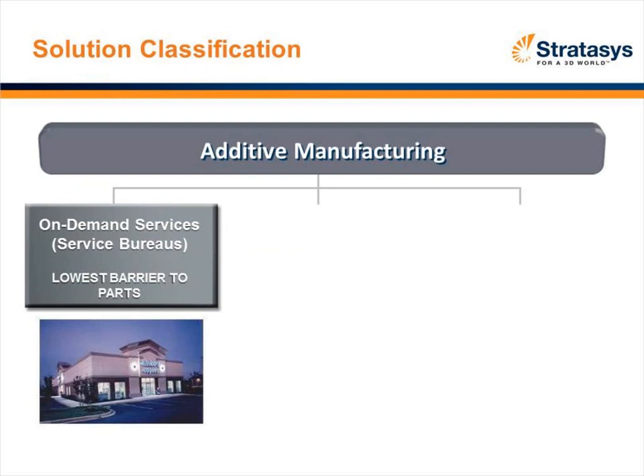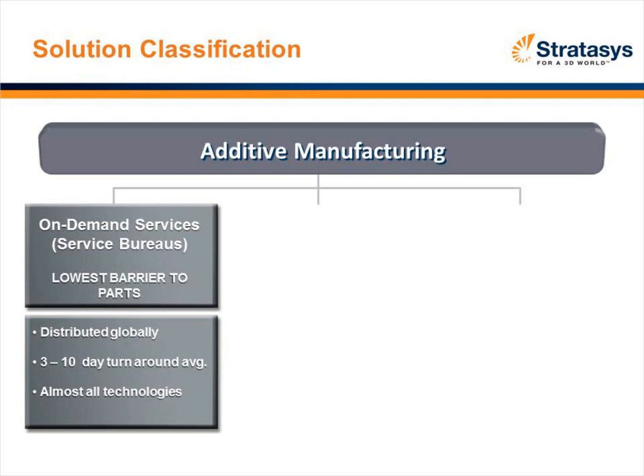Today there are really three types of products you can acquire in additive manufacturing. The first is the Service Bureau — think of the idea of Kinko's. There are thousands of service bureaus throughout the world. You send an STL file to the service bureau and what you end up with is a part. Typically you'll see a three-to-five-day turnaround, and they'll employ many of the different technologies I mentioned.